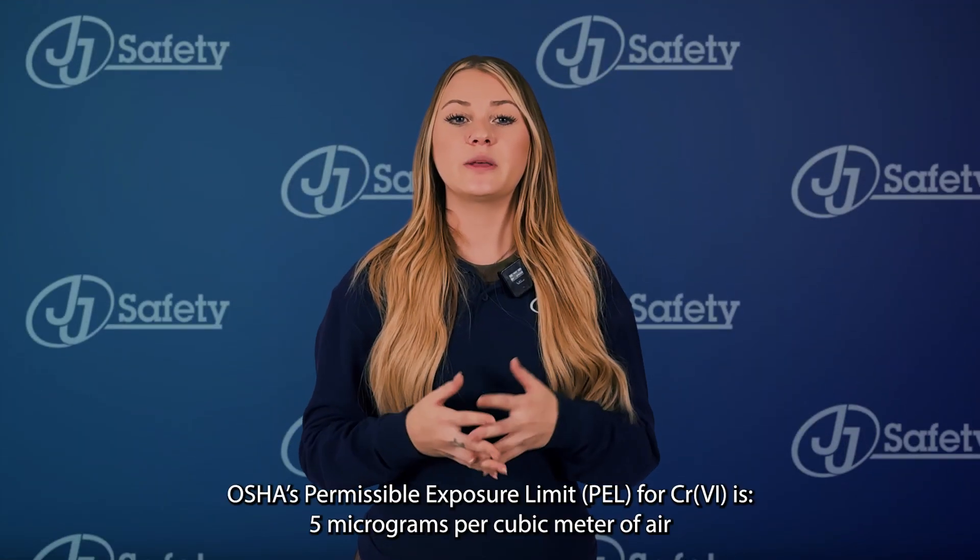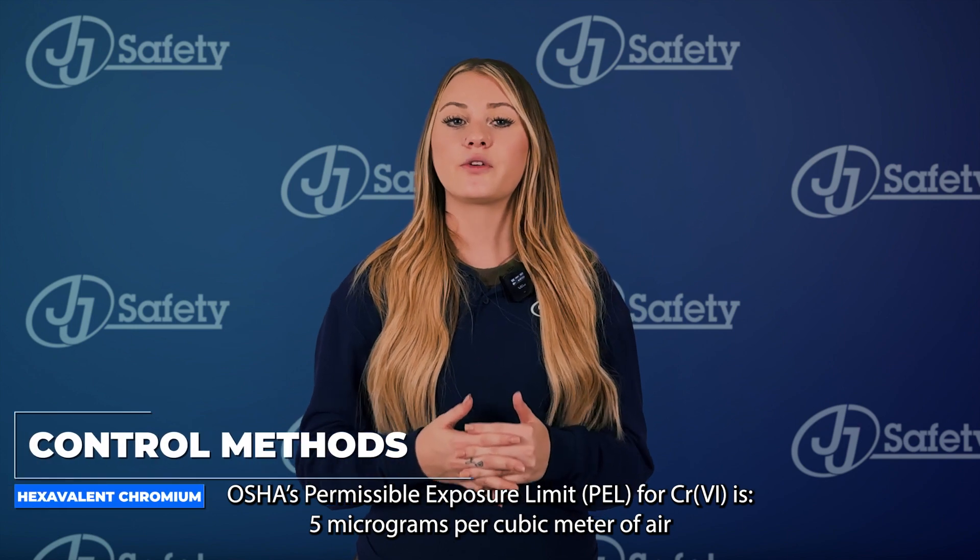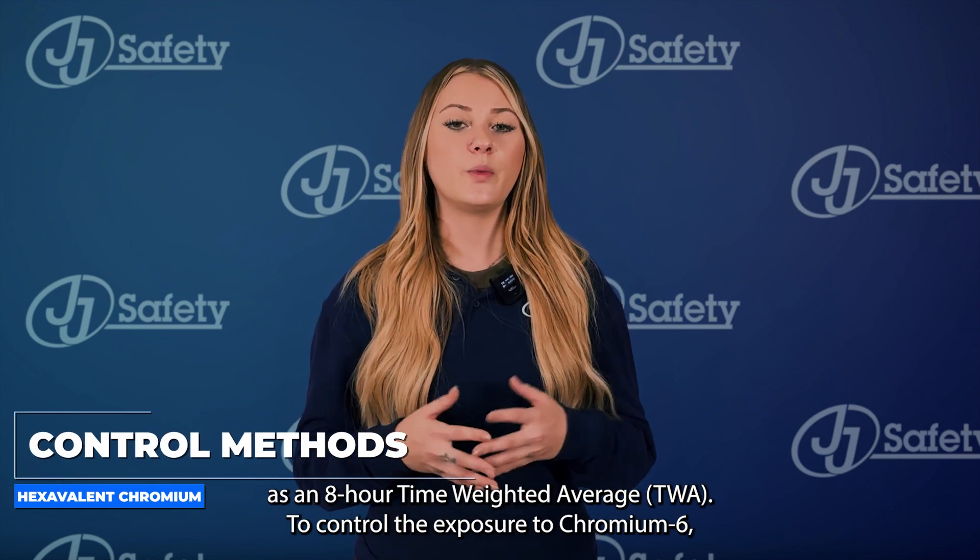OSHA's permissible exposure limit for CR VI is 5 micrograms per cubic meter of air as an 8-hour time-weighted average.